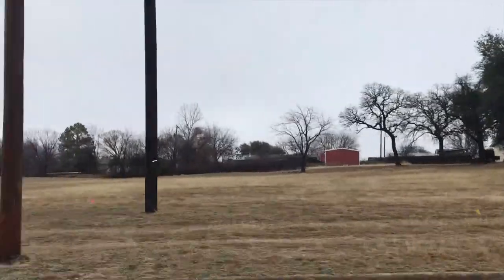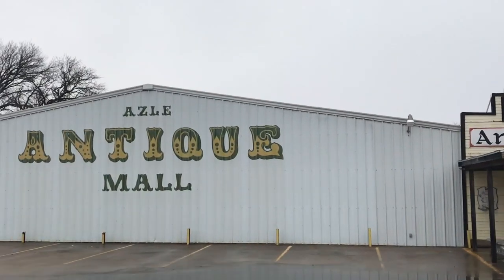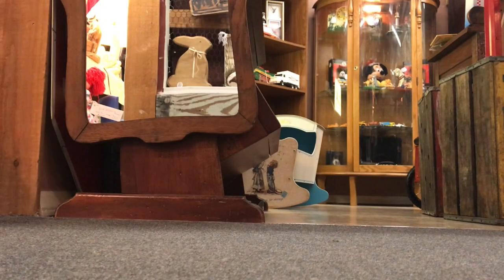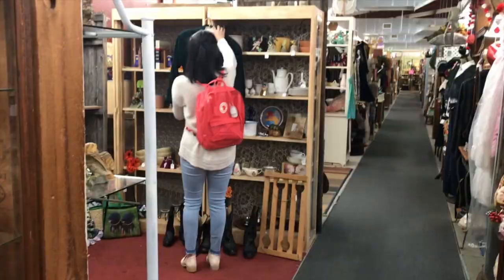Tip number one: the smaller the town, the better the thrifting. You might assume the nicer neighborhoods have better thrifting, but it's the exact opposite. Smaller towns have stuff shipped in from all over, and vintage finds will go faster in bigger cities but not here.